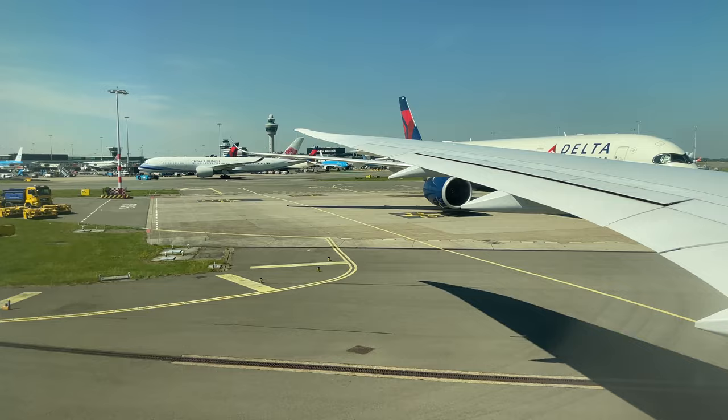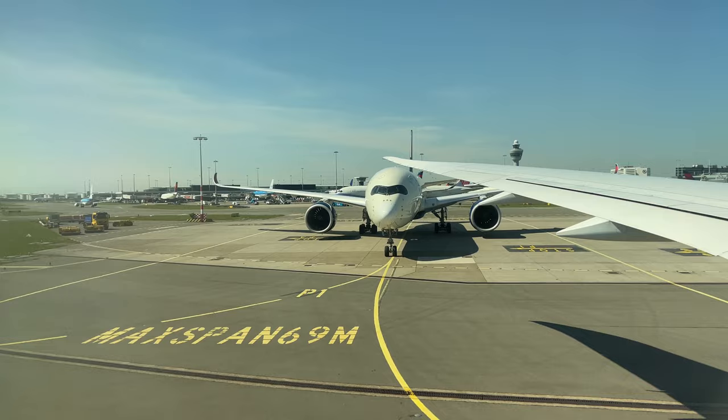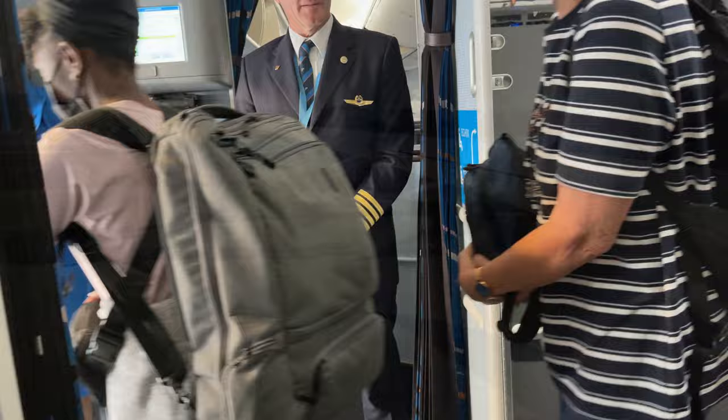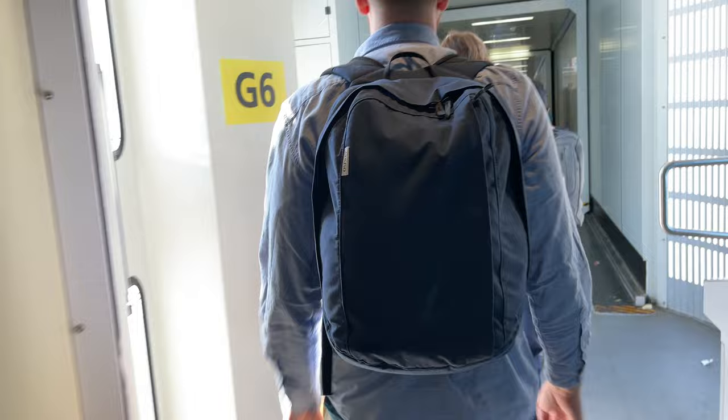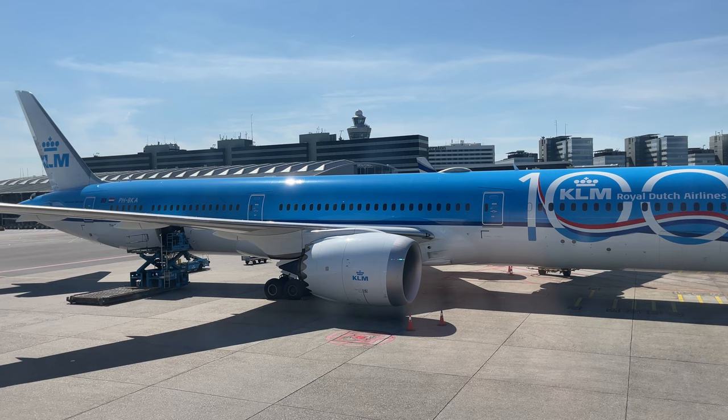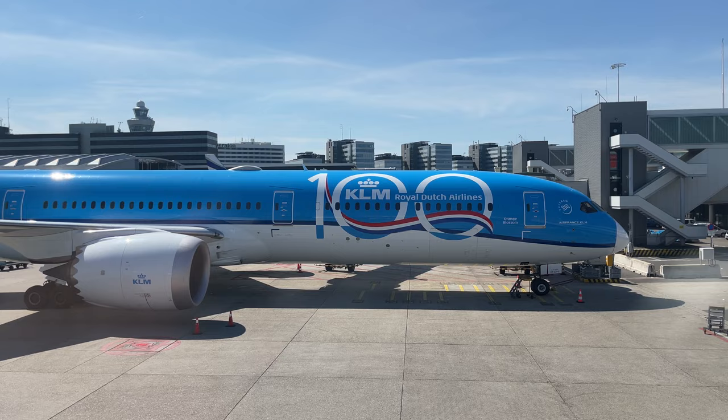After a quick taxi around to gate G6, we can deplane into Amsterdam Schiphol International Airport. Sitting next to us at gate G4 is Papa Hotel-Bravo Kilo Alpha, KLM's first 787-10 adorned in KLM's 100-year livery. Heading through the jetway, we can make our way into Terminal G and onto the exits.